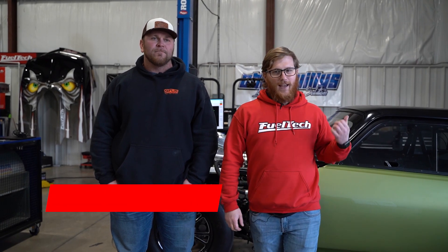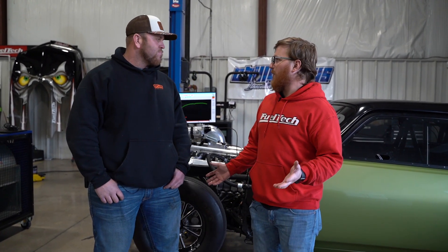All right, what's up, guys? I'm Cameron, FuelTech's tech support supervisor. I've got TJ Gatlin here with his badass Nova. Why don't you give us a rundown of the car and how your day went today?